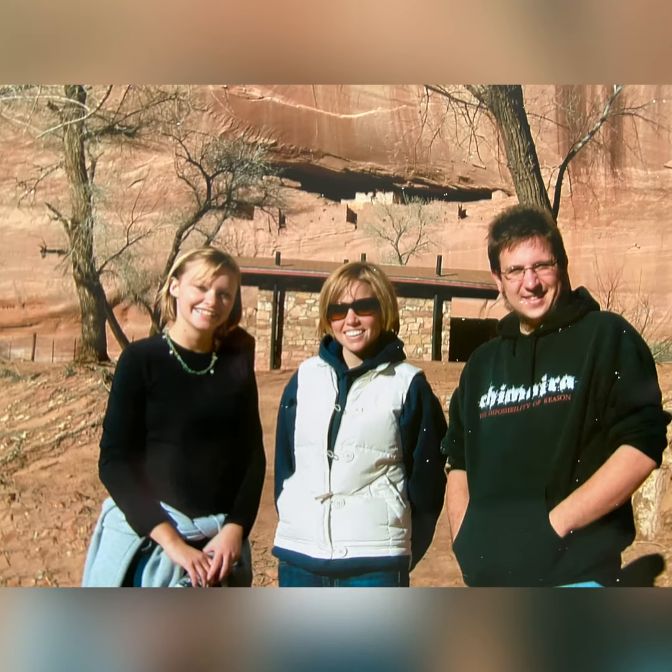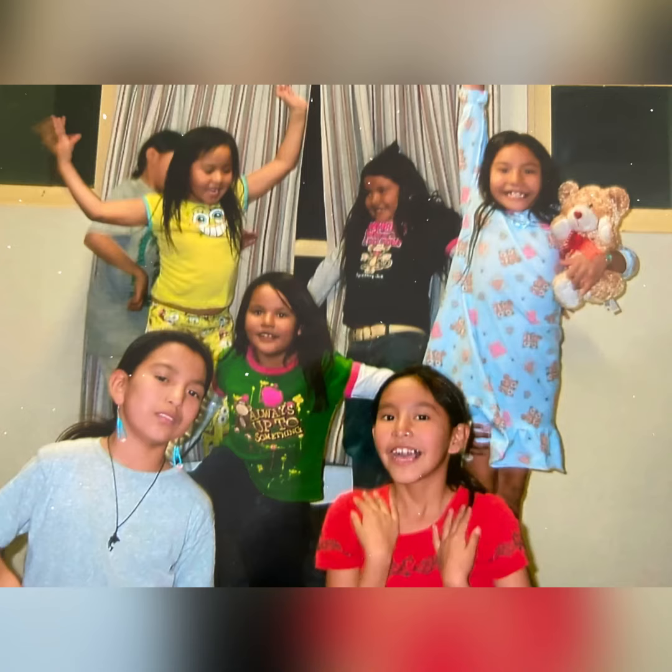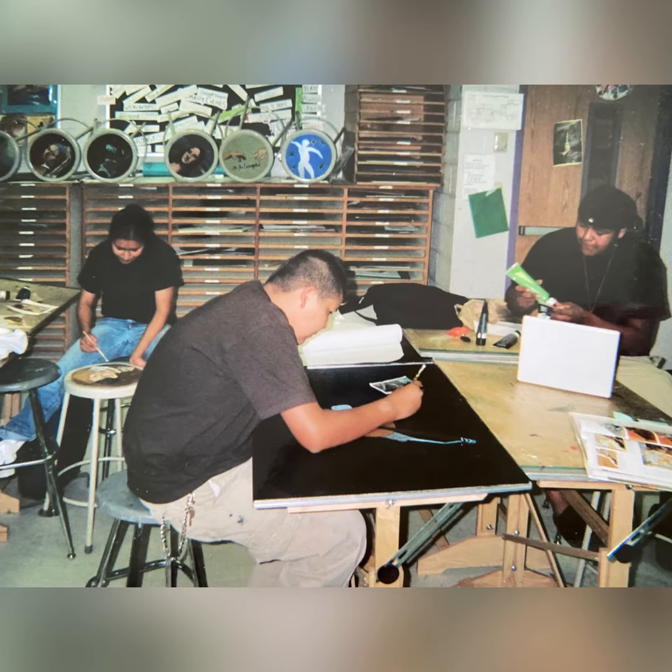In 2007 I went out there to student teach. I lived in the dorm with some elementary students and during the school day I taught at a high school. These are some of my students working on their projects.